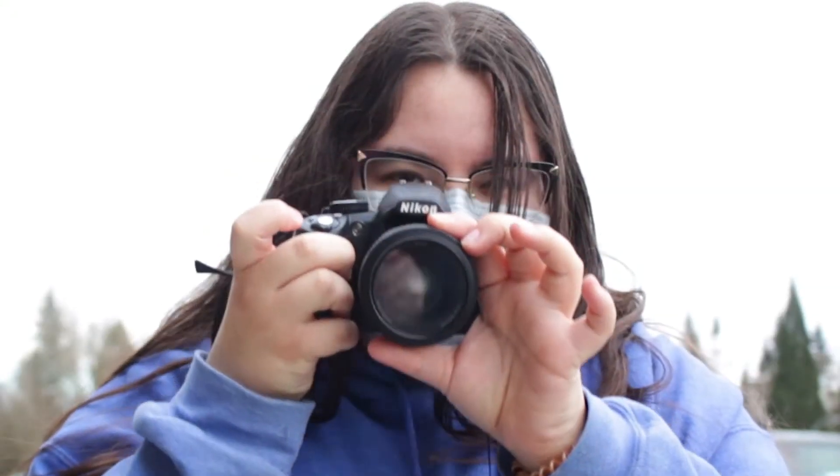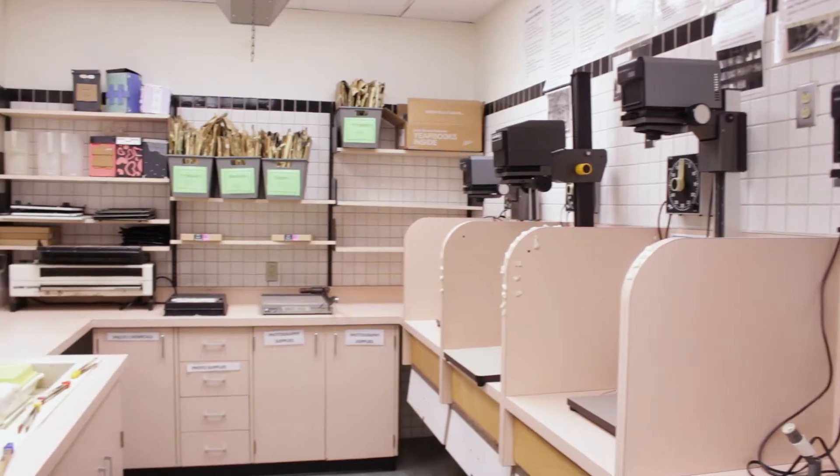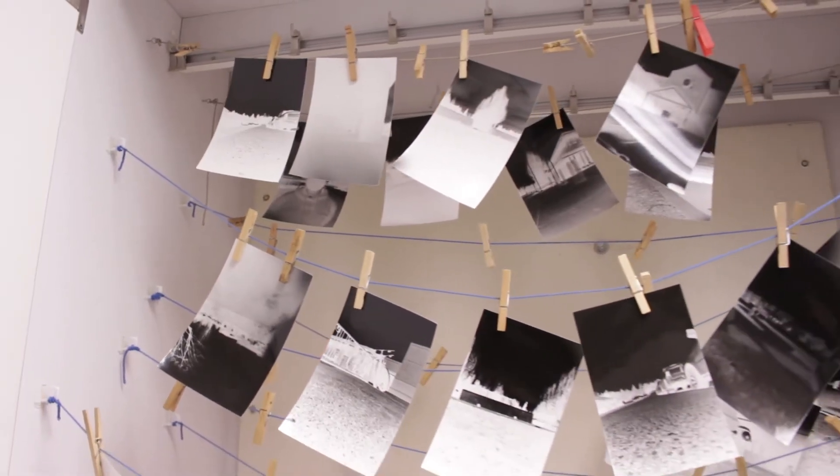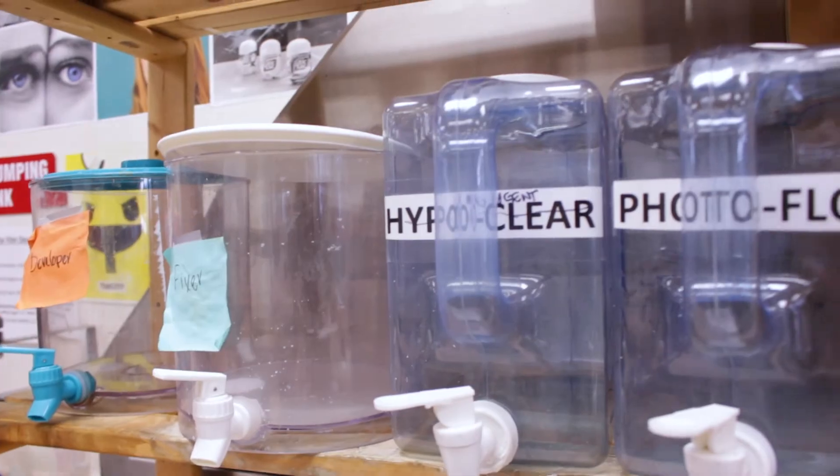In Grade 11 Photography, you're going to be in the darkroom learning how to develop your film, develop your prints, and learn all about the different chemicals that make an actual image.